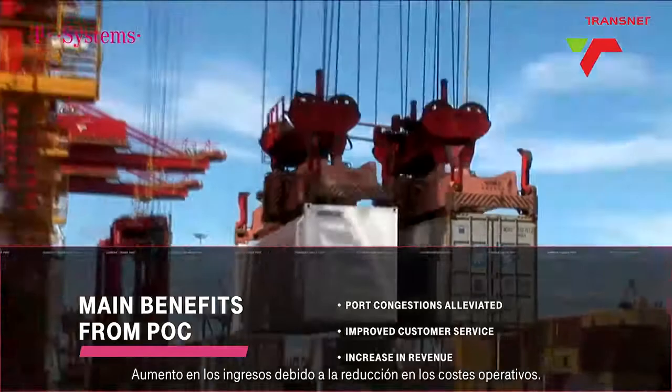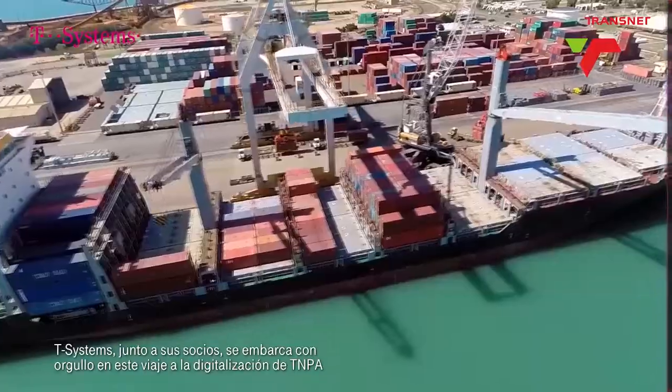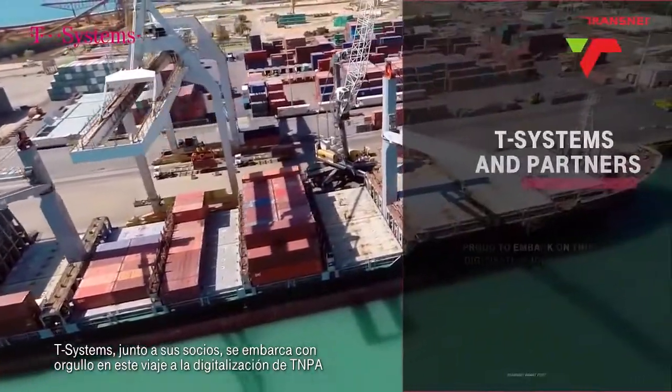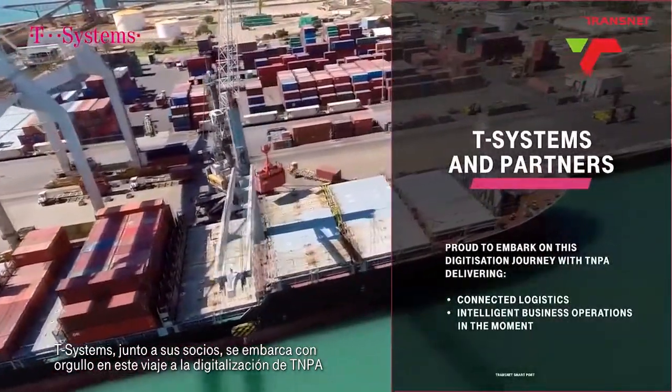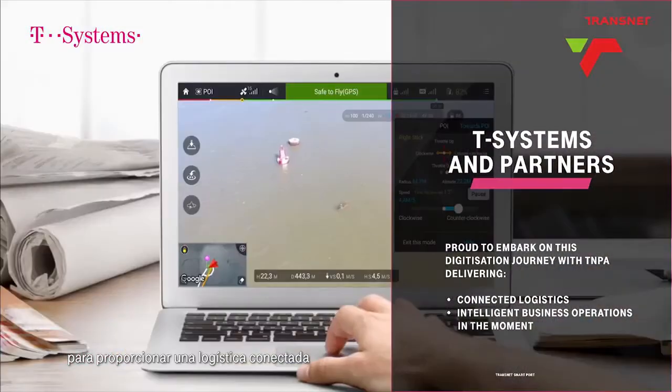Increase in revenue due to the decrease of operational costs. T-Systems, together with its partners, is proud to embark on this digitization journey with TNPA, delivering connected logistics and intelligent business operations in the moment.